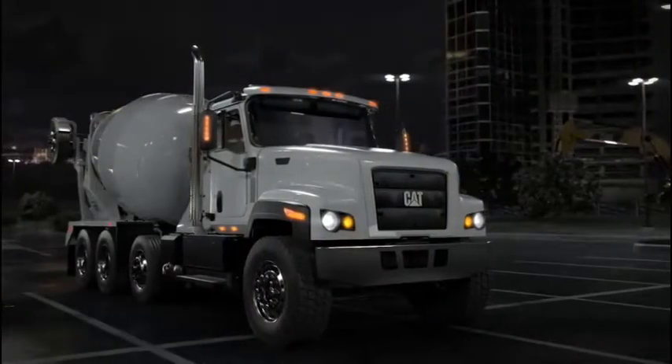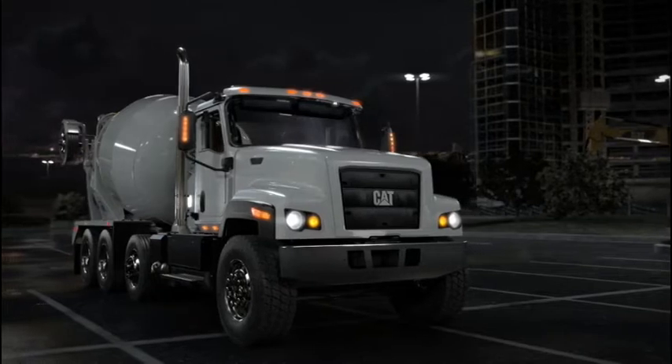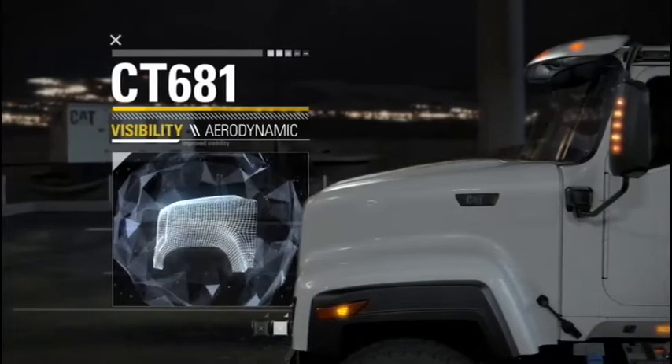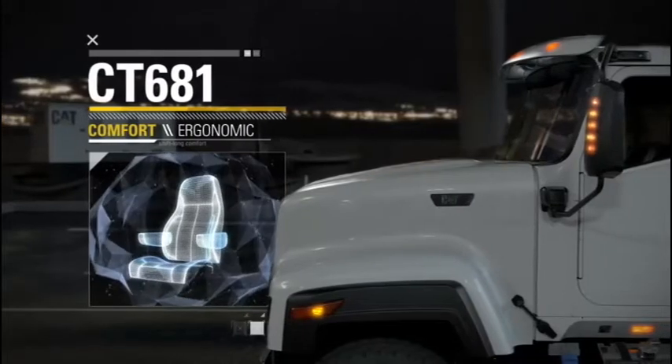Before we put any designs on paper, we asked customers to describe the ideal next-generation truck — everything from specs and comfort to visibility and performance. And what we heard inspired the CT681.